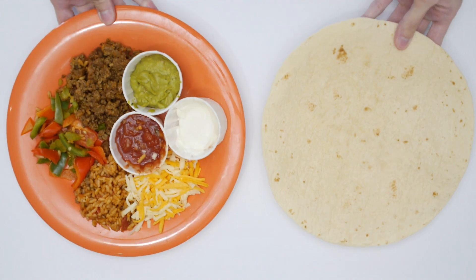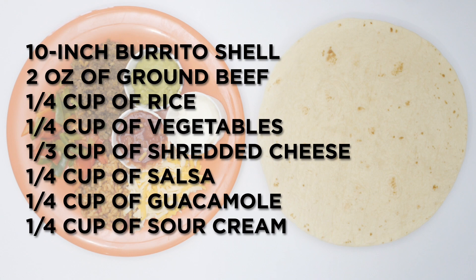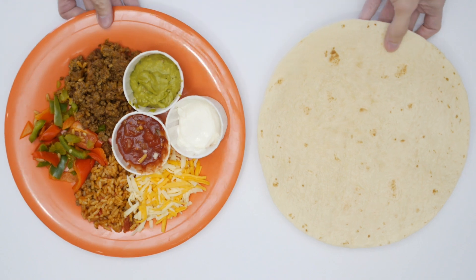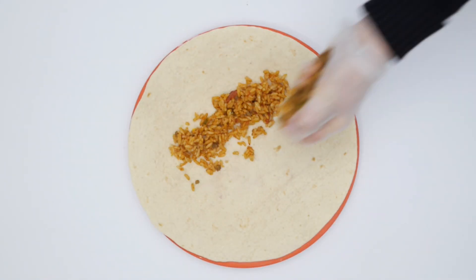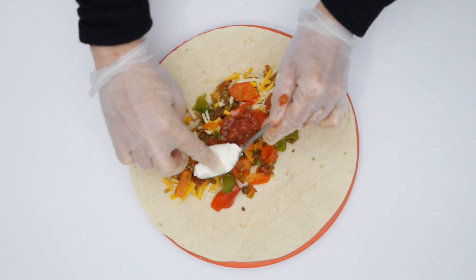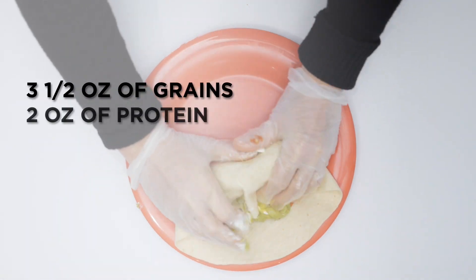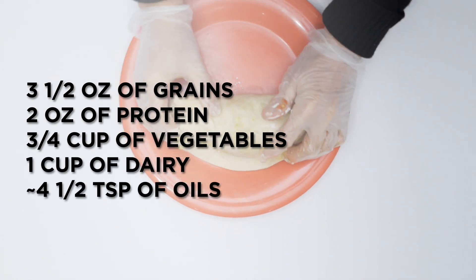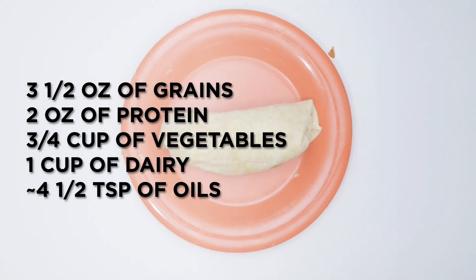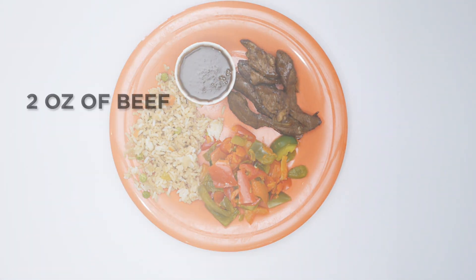Our second combination meal is a burrito. Our last combination meal is a stir-fry.